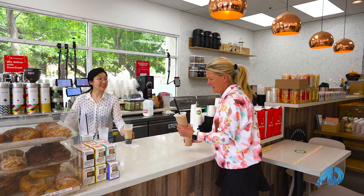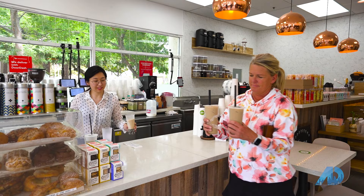Now that we have our drinks, I'm going to take you to what is arguably the most famous home in all of Santa Clara. Let's take a look.